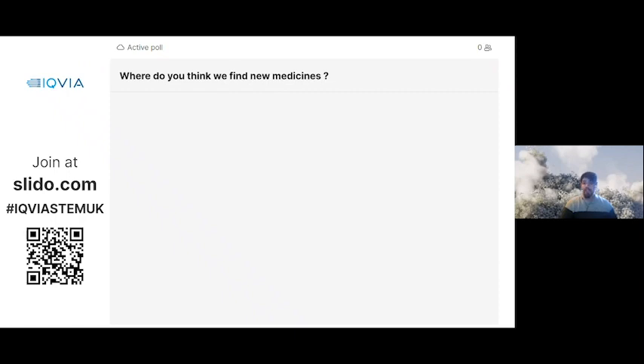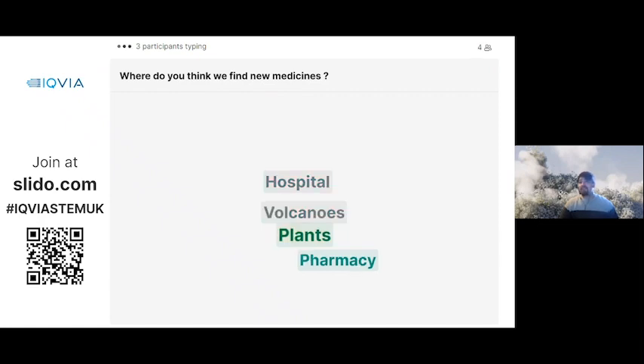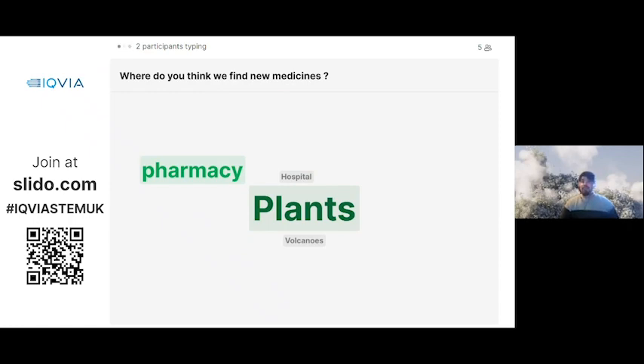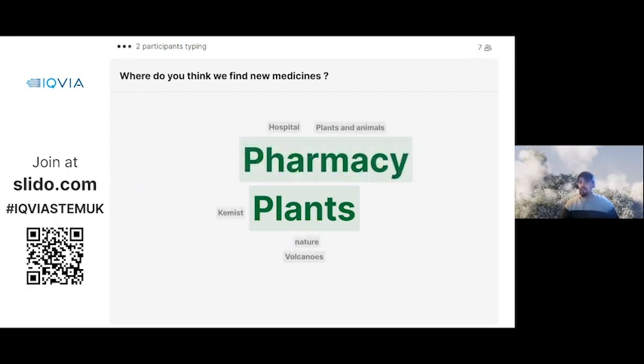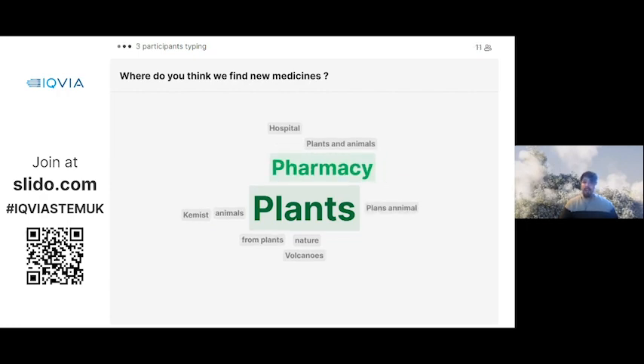Pharmacy — that's where adults go to pick up their medicines when feeling ill, so that's where we get the finished product. Volcanoes — interestingly, some new medicines have been found near volcanoes, not specifically in the lava but around the area. Hospitals — they also have the finished product, similar to pharmacy. Plants — yes, that's a very big one. Animals as well, we find a lot around the globe. Nature — yes, these are all incredible answers and you're all thinking along the right lines.